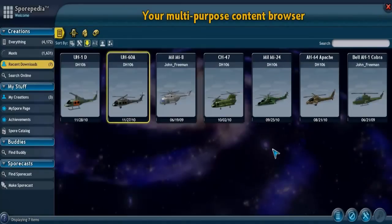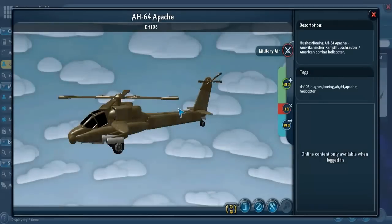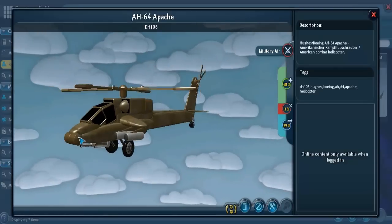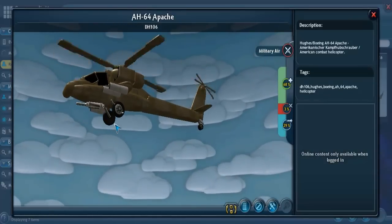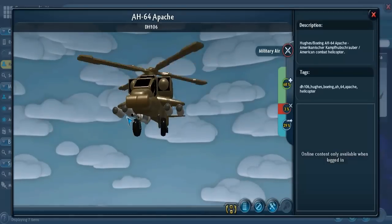Next we have the AH-64 Apache. As with the Cobra, the Apache is an attack helicopter. It has nose-mounted sensors in the front, which are used for target acquisition and also for night vision, and it had its first flight in 1975. It has four propellers in the front and four in the rear, and also a 30mm chain gun between the main landing gear — that's a pretty big gun.